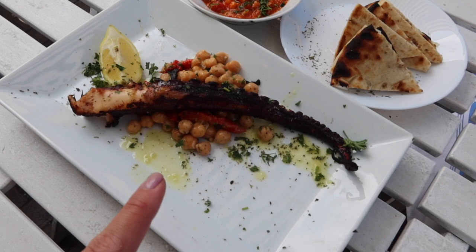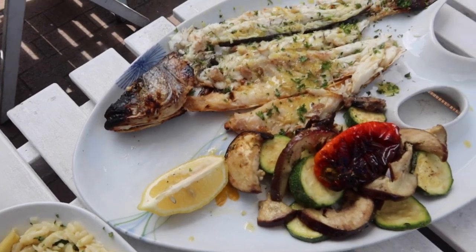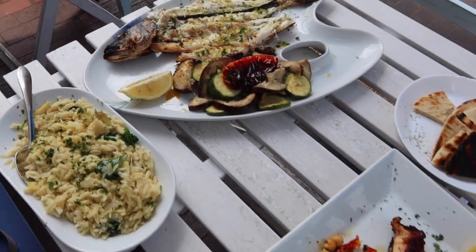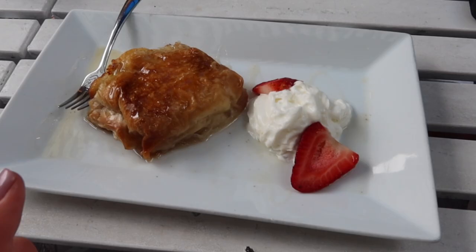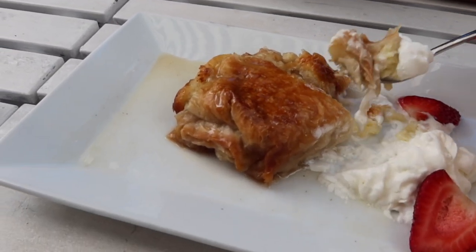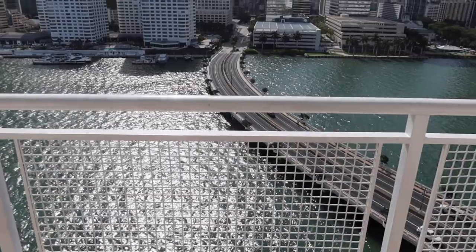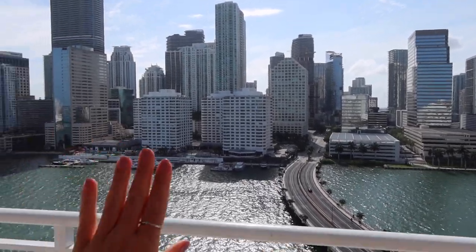We ordered the octopus, the shrimp saganaki, and some pita bread, then the branzino and orzo salad — a full Greek feast going on right now. Everything is delicious. We're trying a traditional dessert: dough wrapped with vanilla cream, baked in the oven for hours. It's hard to explain because I've never tried anything like it before. It's like gooey, mushy, warm baked apple pie — not too heavy.